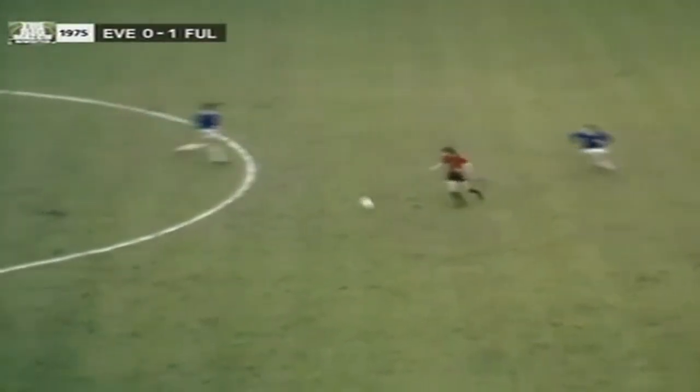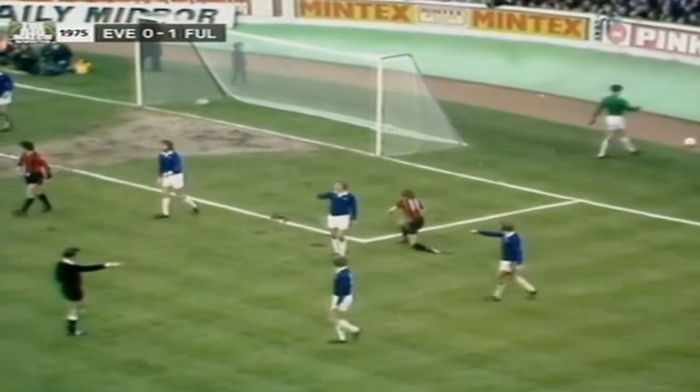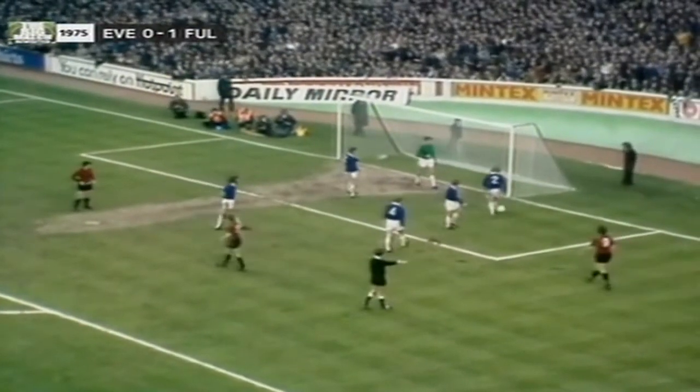Well done, Conway. Barrett on for Busby. Haven't seen much of Viv Busby yet. Now he takes on Bernard and a good cross, well met by Barrett. But Sargent was right with him, and Mr Thomas decides that it was Sargent's boot that the ball hit last — and so it's a Fulham corner.